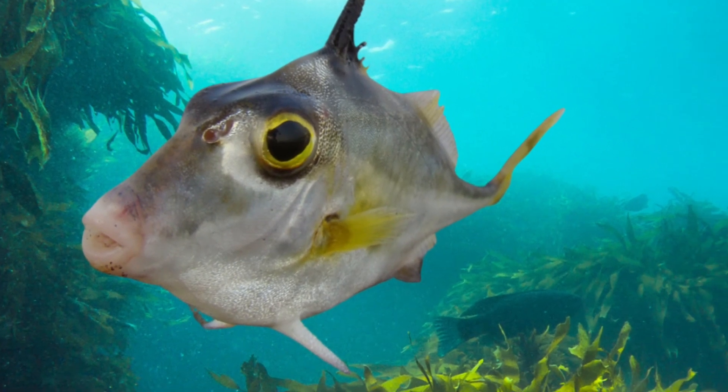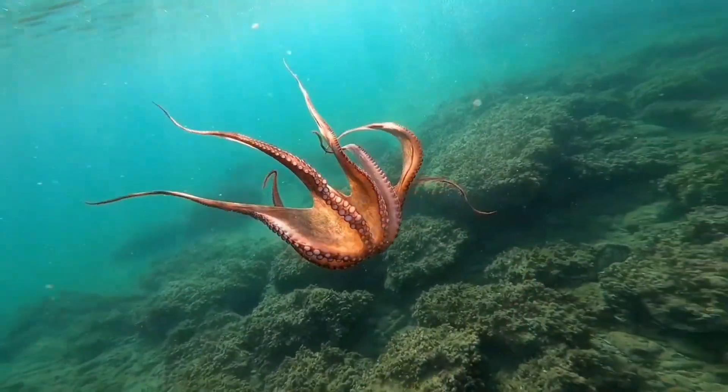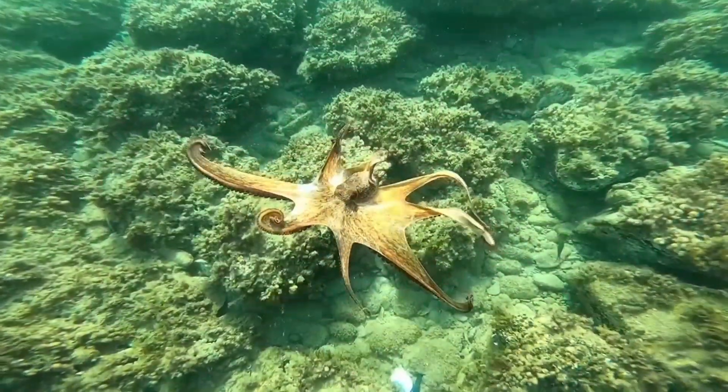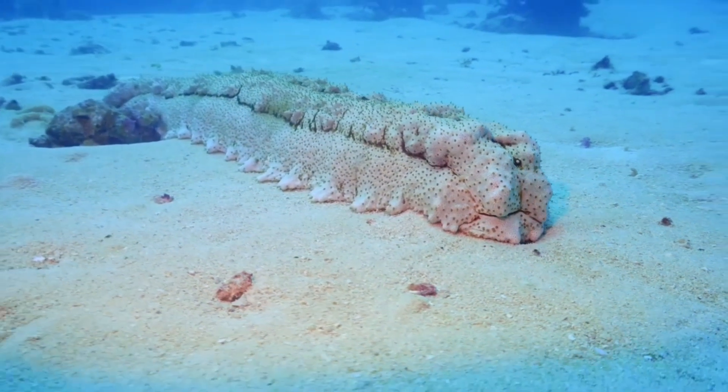In the deep sea, tripod fish are an oddity that can be found. These are often found resting on the seafloor. Redtail fish, octopuses, and sea cucumbers are also well adapted to the intense pressure here.